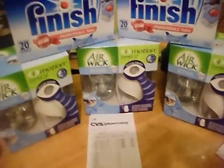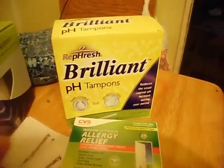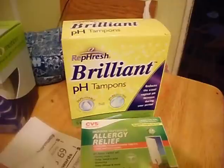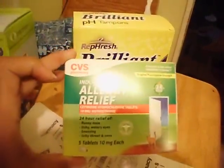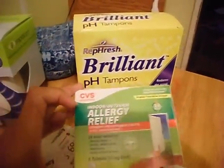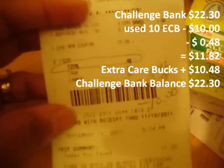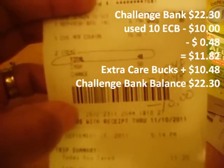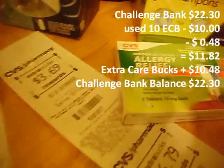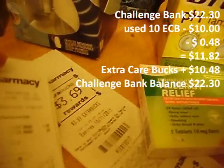I'm taking my $10 Extra Care Bucks from that transaction into my last transaction. I got the Refresh Brilliant tampons at $6.79 and you get $6.79 Extra Care Bucks back. And I got the CVS Allergy Relief at $3.69 and you get $3.69 Extra Care Bucks back, making them free. After my $10 Extra Care Bucks from my previous transaction, my subtotal is $0.48, and I got $10.48 in Extra Care Bucks back, leaving me with negative $10. So that was another moneymaker.